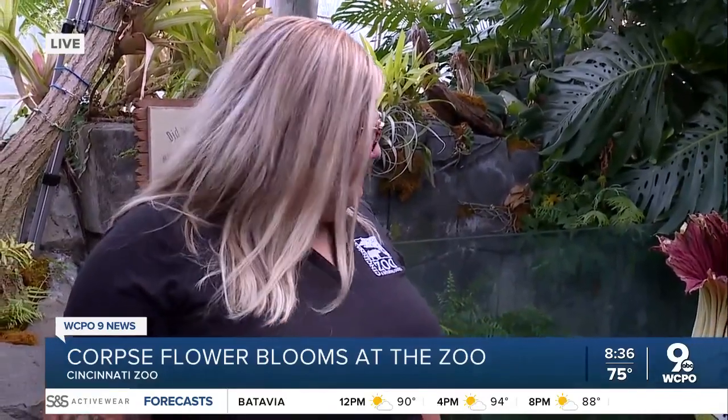And you guys are also collecting something here from Morticia. What is that and how do you hope to use it going forward? Yeah, a lot of people don't realize that plants can also be endangered, and the corpse flower is one of those plants. Here at the zoo, we have a center for research of endangered wildlife, and they actually also work with endangered and exceptional plants. They are collecting pollen on the side here, and we're going to do some research to figure out the best way to preserve the pollen and learn more about these plants.